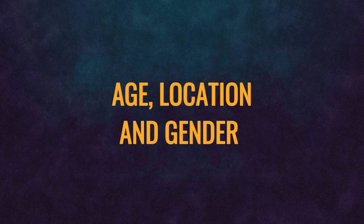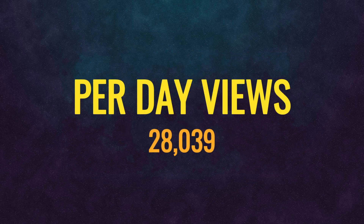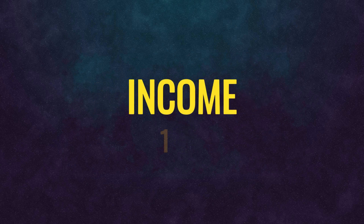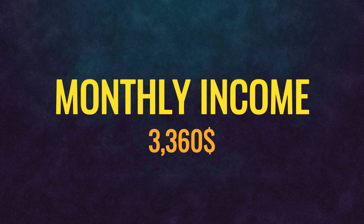Now let's talk about HowFarmsWork's YouTube channel. This channel gets around 28,039 views per day. Now with a standard CPM of $4, this channel makes around $112 per day, and its monthly estimated earning is $3,360 per month.